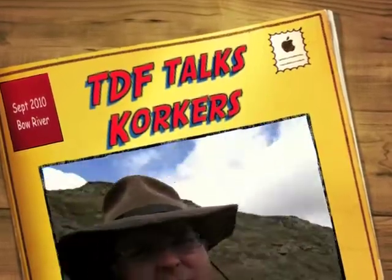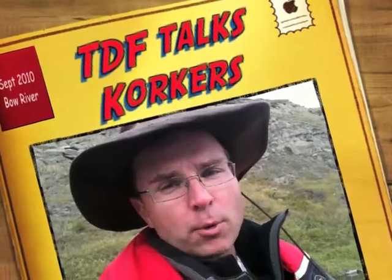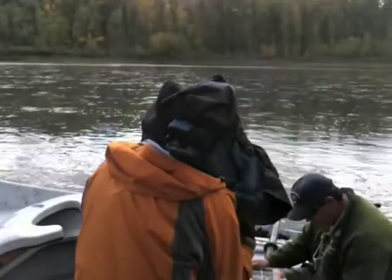Behind the scenes — Dime Store Fisherman action on the Bow River. We're having a great day today, having a lot of fun, and really getting to know one another. That's my man the bear up there and he's just chilling, having a good time. We just did a great segment together right here.